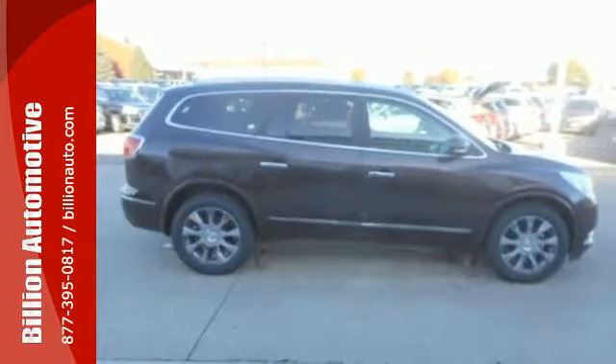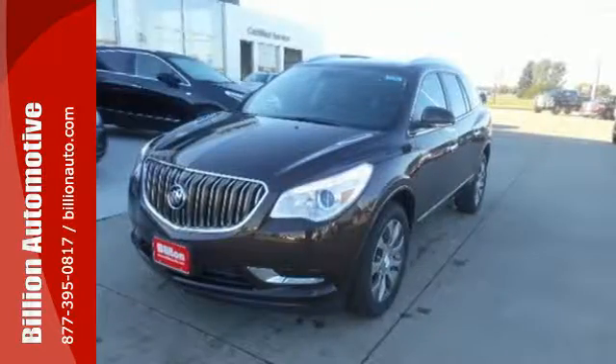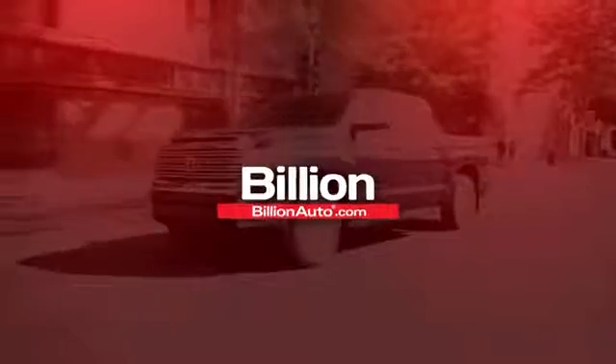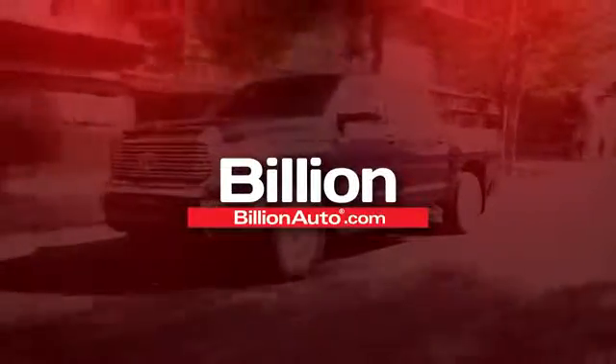No compromise here. This Enclave is smart and sexy. Take it home today. BillionAuto.com will deliver right to your door.